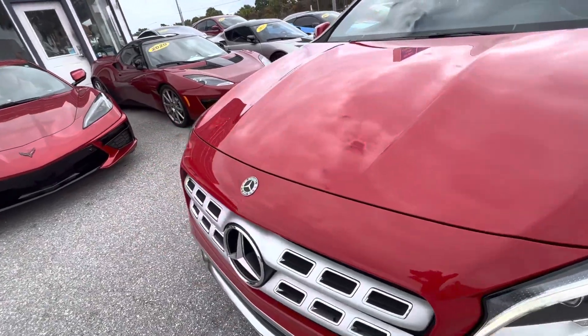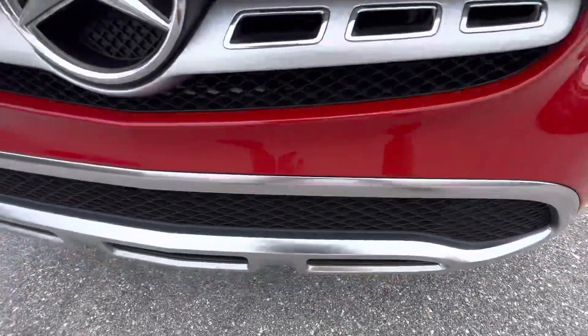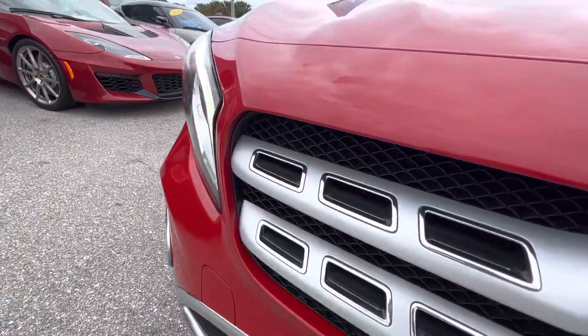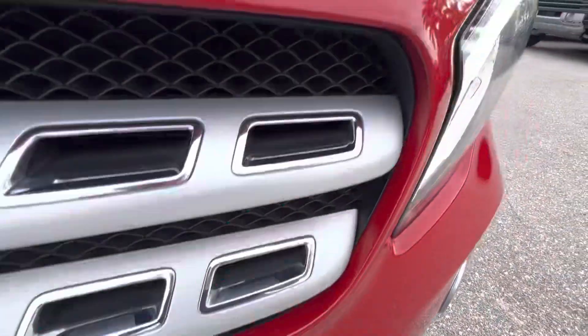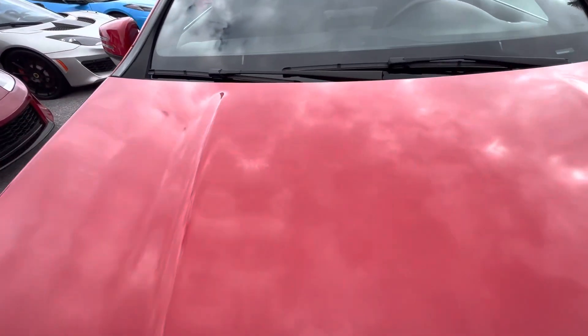Coming around the front — the front is where you get most of your little nicks and stone chips from driving on the highway, and this one I don't see any at all. Everything looks really good here, even across the hood itself. It's a great day for doing these videos — it's usually very sunny here in Florida with a lot of reflection, but today it's very easy to see everything.